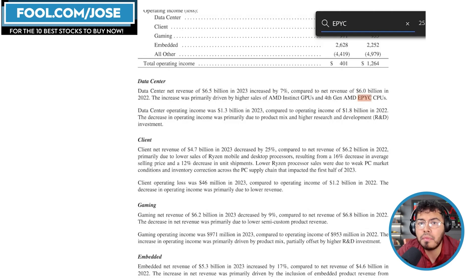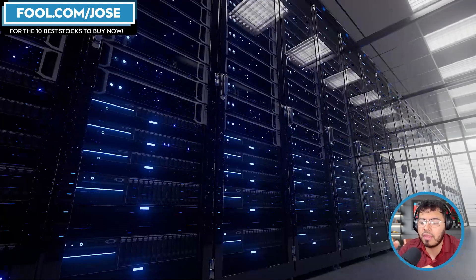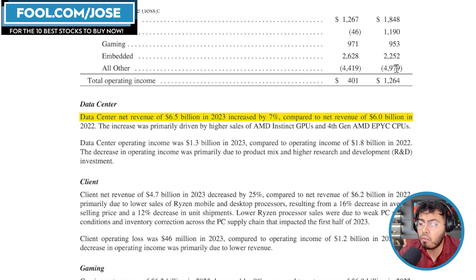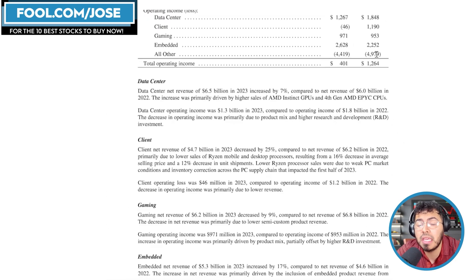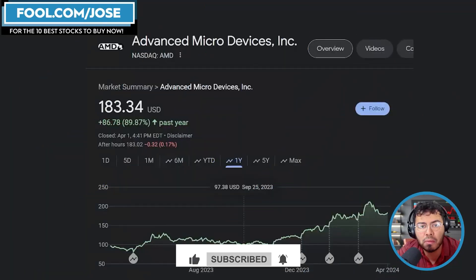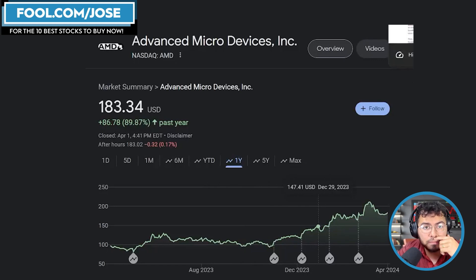Looking at the annual report, the data center market — while it didn't grow much this year — was still up 7% year over year, even though most of the data center CPU market was weak due to investments shifting toward AI GPUs. AMD still grew about 7% in 2023 versus 2022. The primary drivers were AMD Instinct GPUs and fourth-generation AMD EPYC CPUs. AMD's stock has seen a nice run-up, up nearly 90% in the past year.